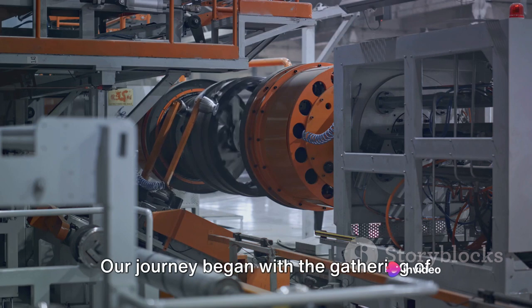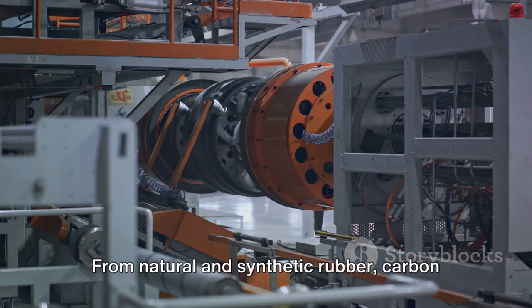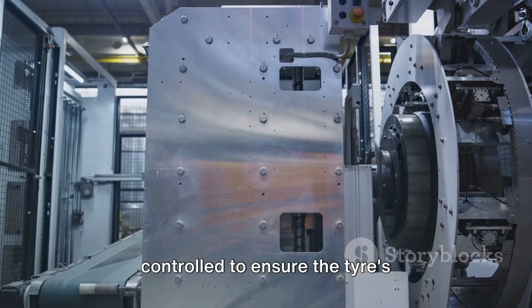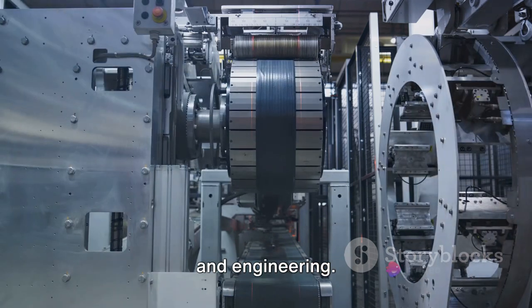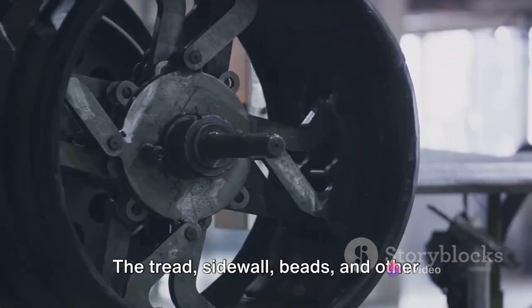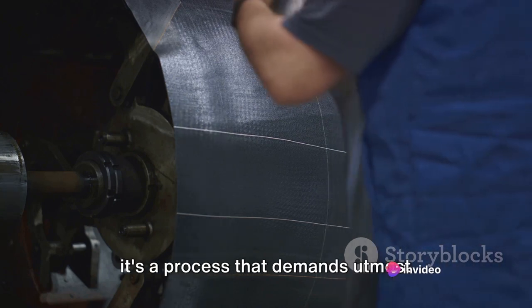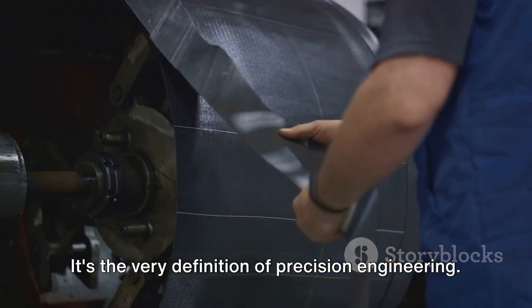So that's how a tyre is made. Our journey began with the gathering of raw materials — from natural and synthetic rubber, carbon black, steel, and a plethora of chemicals, each ingredient plays a unique role in the creation of the humble tyre. The blend of these materials is carefully controlled to ensure the tyre's durability, flexibility and grip. Next came the building of the tyre, an intricate process where each component is assembled with precision. The tread, sidewalls, beads and other parts are layered together to form the green tyre — a process that demands utmost accuracy, as any misalignment could lead to a compromised tyre.